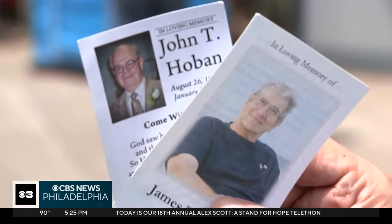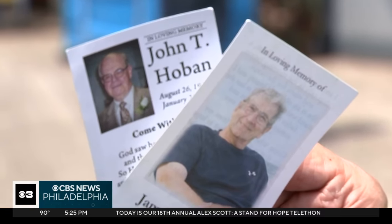"It's goosebumps. Chills. It's indescribable. I'm taking two of my buddies that passed away this year with me."